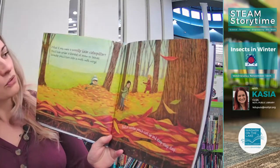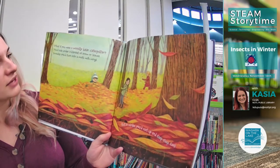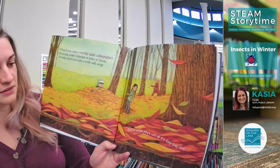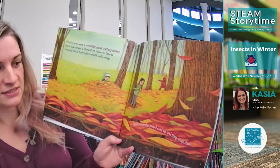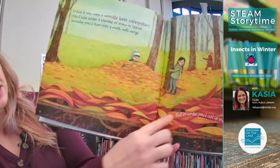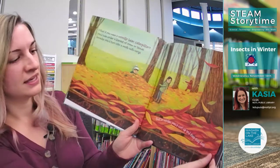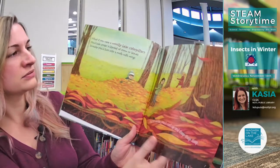If you were a woolly bear caterpillar, you'd hide under a blanket of snow or leaves. Someday you'd turn into a moth with wings, but in winter you'd curl up and sleep, sleep, sleep. Can you see those little caterpillars? That's what they do in the winter — they climb under the leaves because it's nice and warm in there, and that's where they sleep until spring when they turn into a moth.